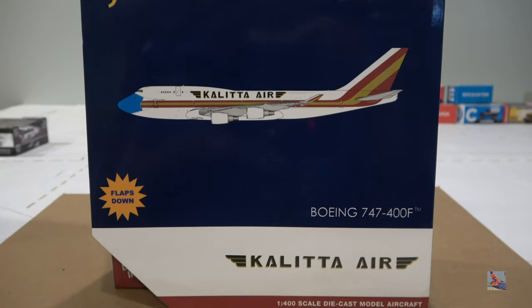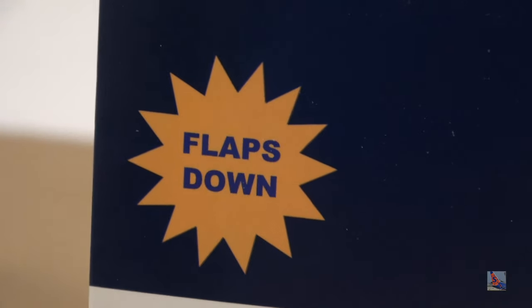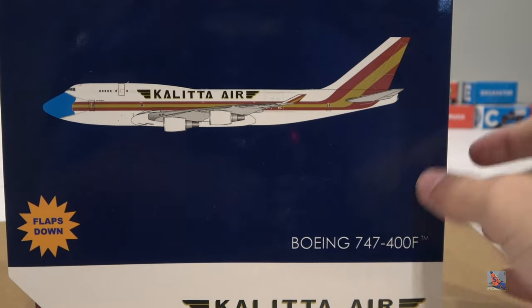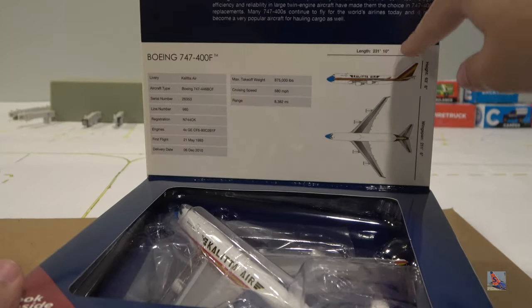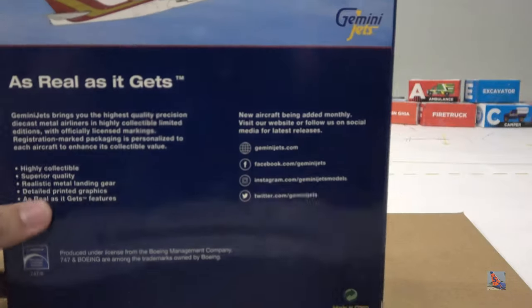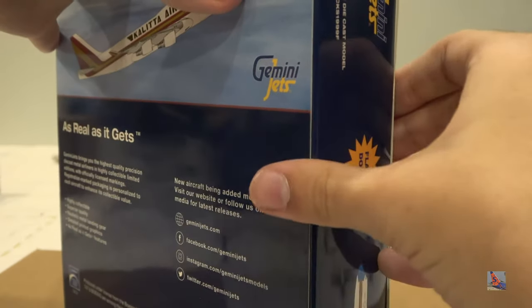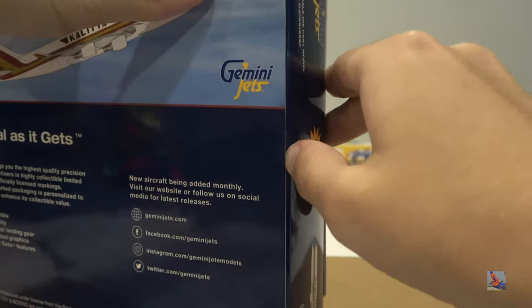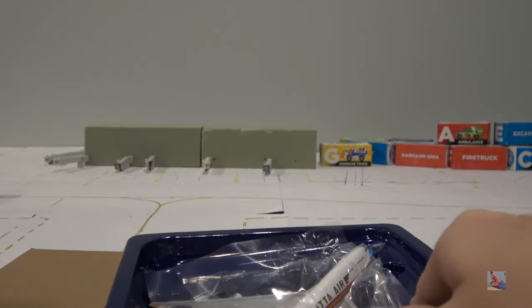The final model of the unboxing is the Kalitta Air 747-400 Freighter in flaps-down configuration — another surprise model, item number GJCKS1999F, with 'F' denoting flaps down. This is a mass clipper variant. I've always wanted a flaps-down model and I'm finally getting one in the collection. This is my first flaps-down configured model overall.